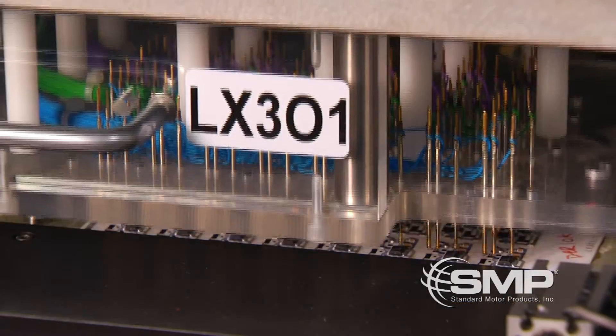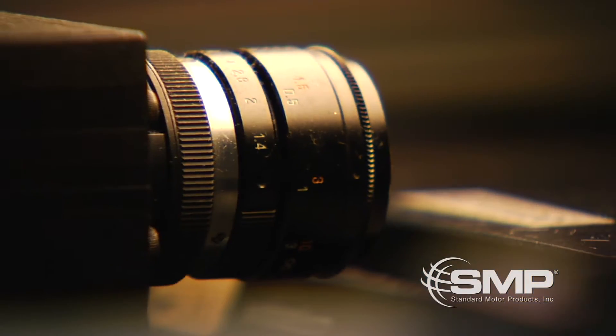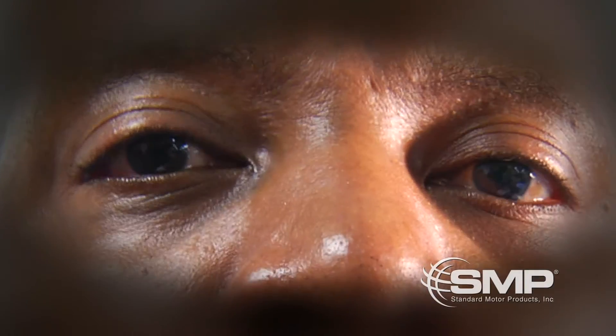Next, each circuit is functionally tested and five high-definition cameras examine the board to ensure that the parts are properly placed and all of the connections are made. The plates are then singulated and placed into a module.